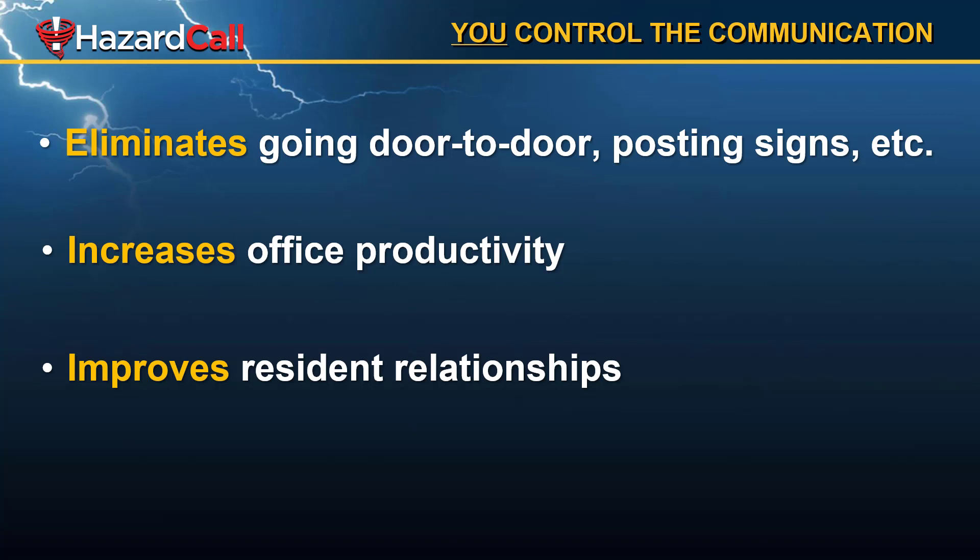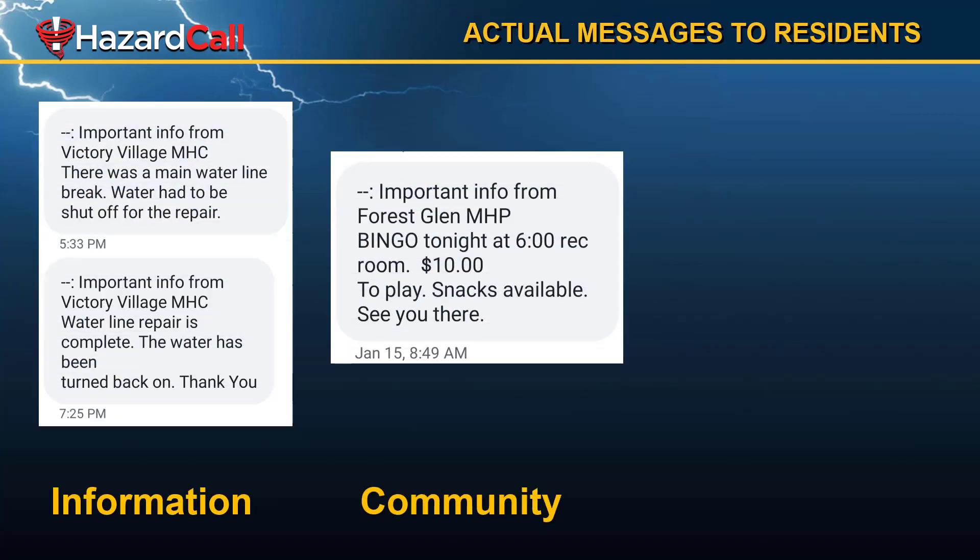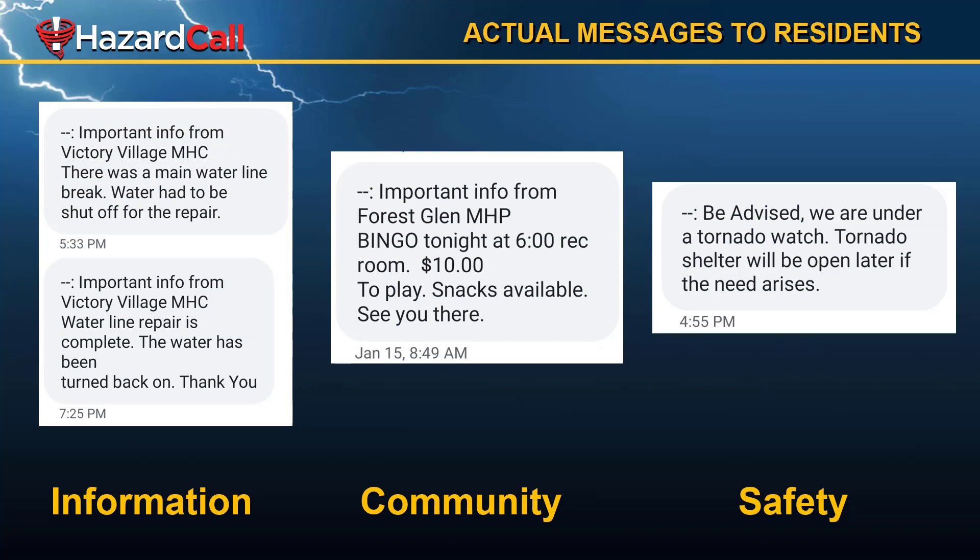You want your residents to know that you're looking out for them and that they can rely on you, and that makes it a great place for them to live. Here are some actual messages that our clients have been sending to residents recently. The one on the far left lets them know about a water outage — I love this example because it shows real customer service. The manager let them know that there was a break but that it was going to take longer than expected to repair it, keeping residents engaged and letting them know you are on top of the situation. In the middle, you see something fun like a bingo night — something you might be doing in your community. And on the right-hand side, you can augment one of our weather messages with letting residents know that the shelter is open or some other weather safety information.